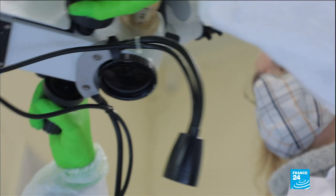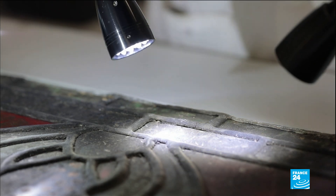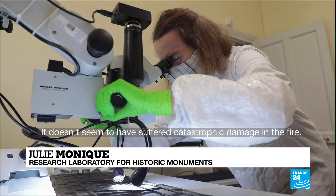After the fire, more than 2,000 glass panels were carefully removed for restoration. Il est relativement en bon état. Il semble pas avoir souffert de l'incendie.